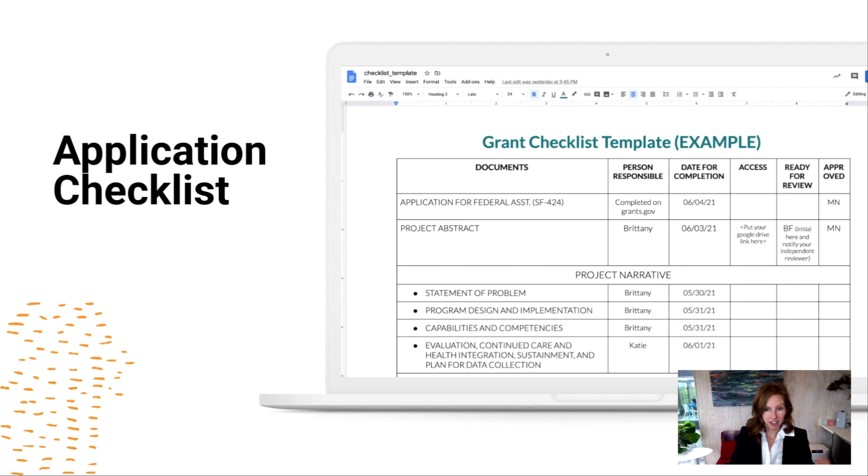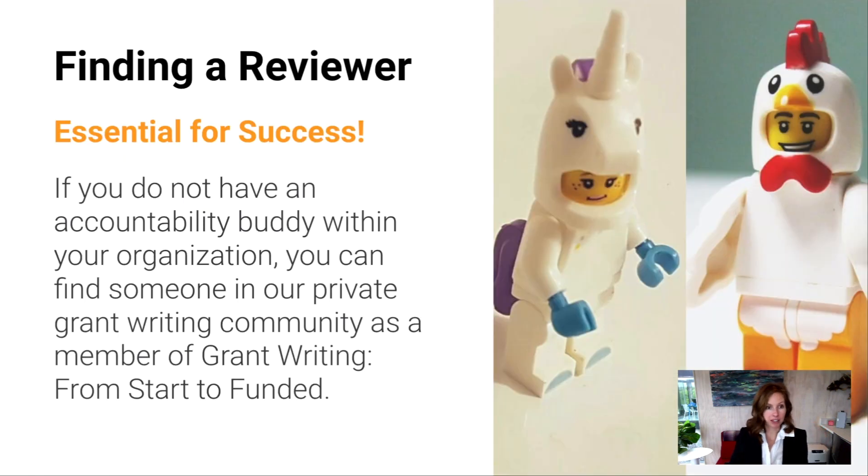Here's an application checklist we have in the course to help you navigate this process, because with more complicated grants we found we needed a good process — a link in the Google Drive folder ready for review, and once approved it could have a signature or initials, which really helps streamline things. How do you find a reviewer? It's essential for success. If you don't have an accountability buddy, they make good independent reviewers. If you can't find someone within your organization, it's helpful to have another grant writer review it — that's an additional benefit of the private community group in Grant Writing from Start to Funded.